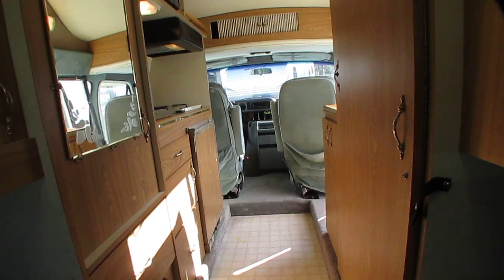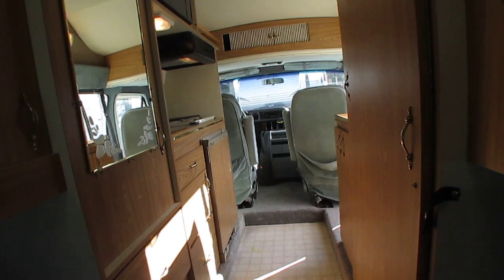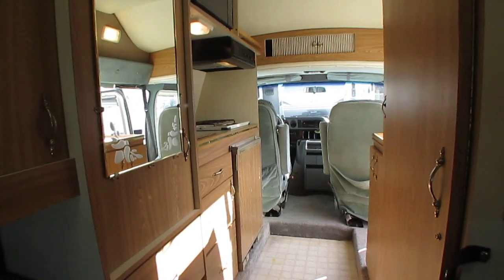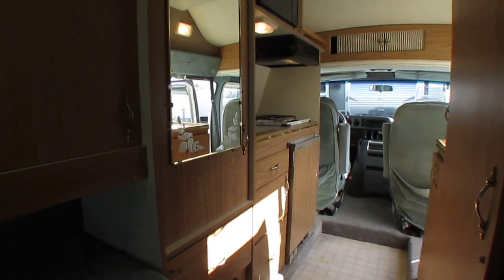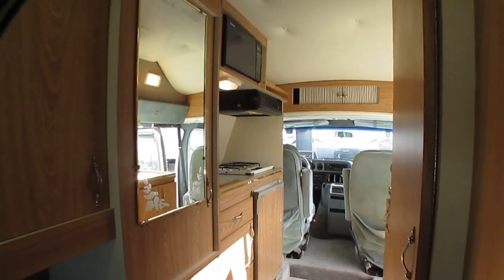Thank you for watching. If you have any questions, call us or email us at sales@parkwayrvcenter.com. Our phone number one last time: 706-965-7929. If you're looking for a Class B camper van, I've got them — if you don't come here to buy, you're lost because I've got tons to choose from. Look forward to seeing you here in beautiful Ringgold, Georgia.